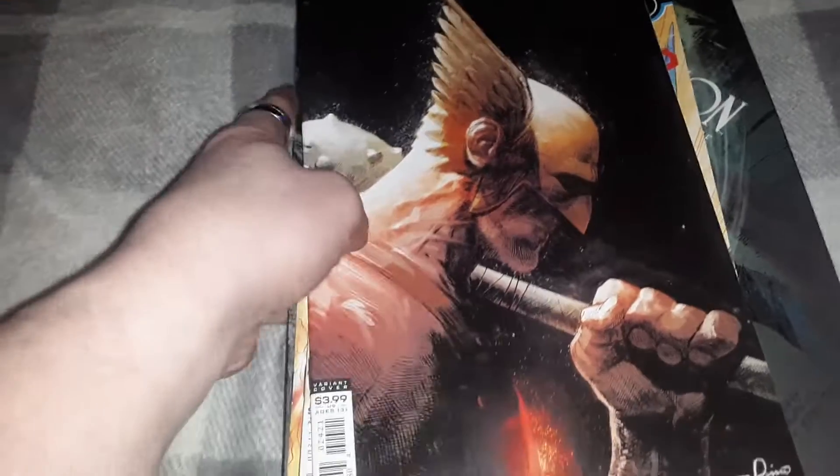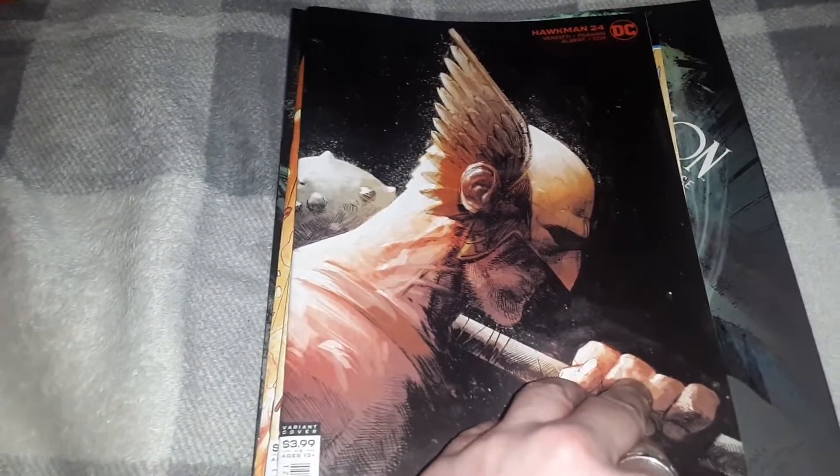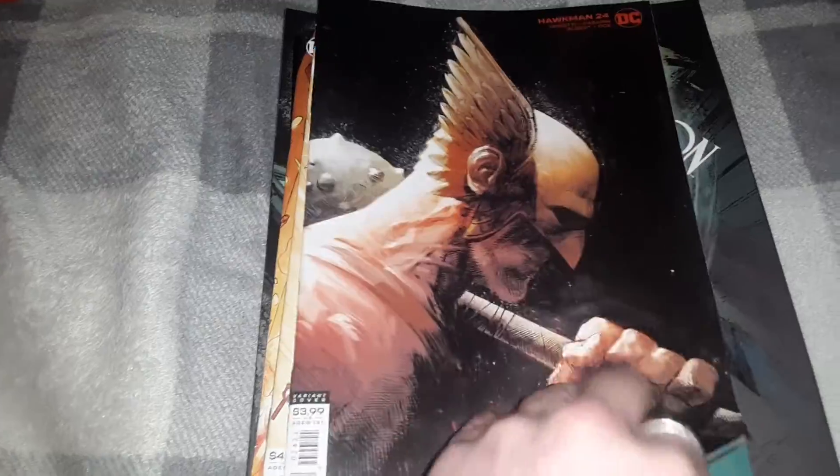Next up we have issue 24 of Hawkman, with a variant cover.